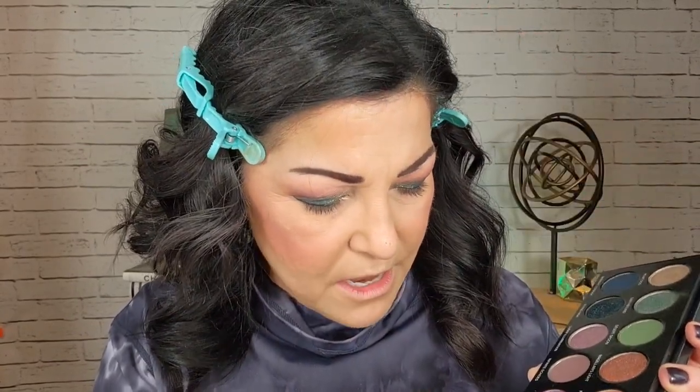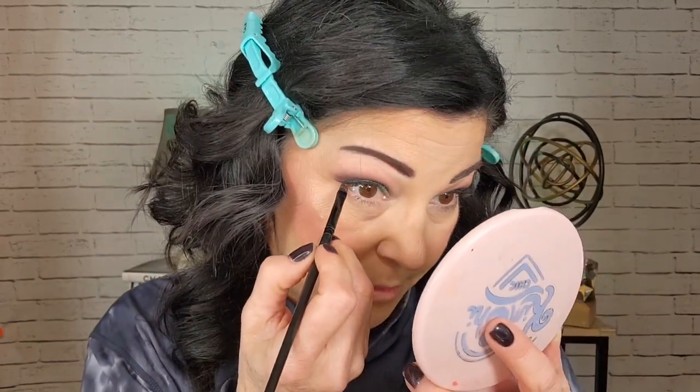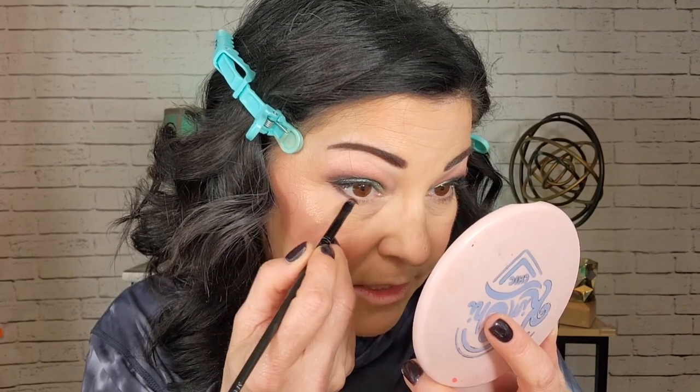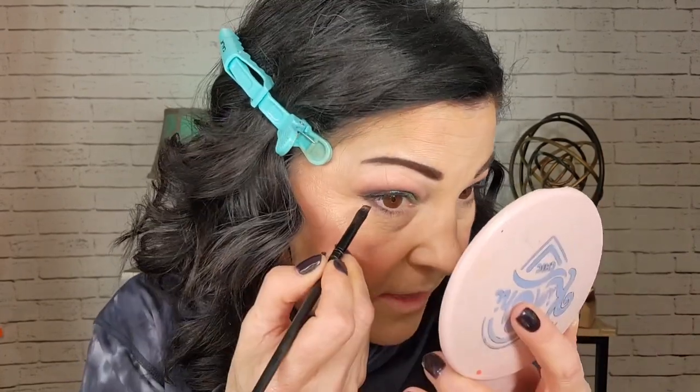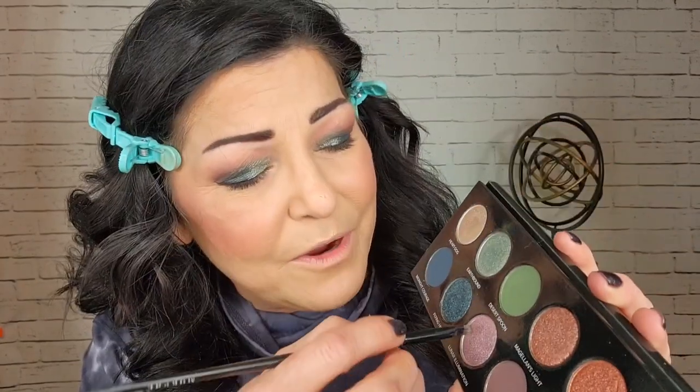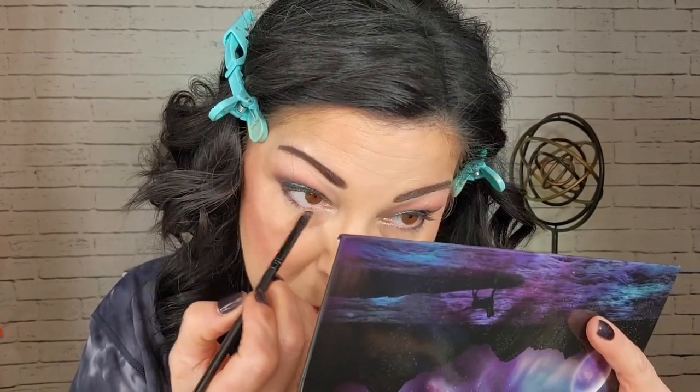Going back into the Sydney Grace palette for the under eyes. I'm using a shimmer called Calming Presence on an angle brush and placing it on the outer corner of the lower lash line — it's more of a satin finish so it doesn't look too glittery. Then I'm using a shade called Lunar Illumination, the really pretty lavender one, on the inner corner. I hope you can see how beautiful that lavender shade is — absolutely stunning.